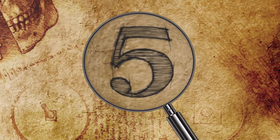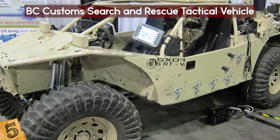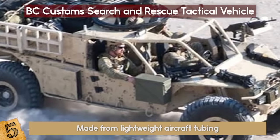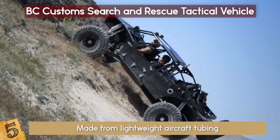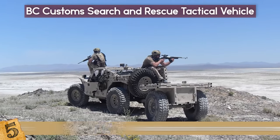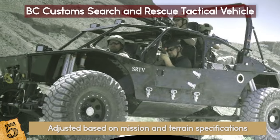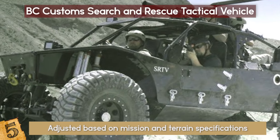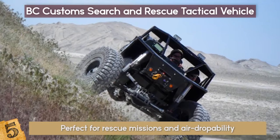5. BC Customs Search and Rescue Tactical Vehicle. Produced by BC Customs and made from lightweight aircraft tubing, this all-terrain tactical combat vehicle can go over 100 miles per hour and scale 70-degree hills. Its easily configured frame can be adjusted based on mission and terrain specifications. With state-of-the-art communications equipment and a massive roof-mounted Gatling gun, this vehicle is perfect for rescue missions and air droppability.